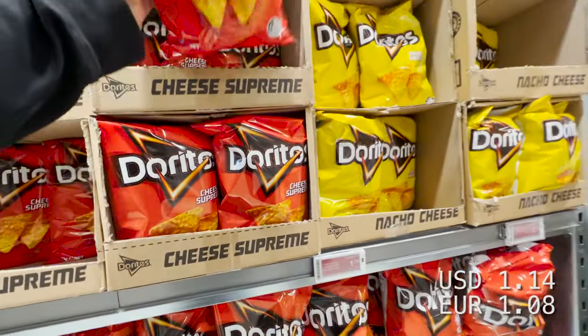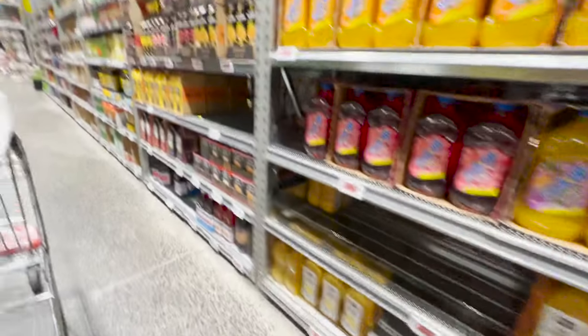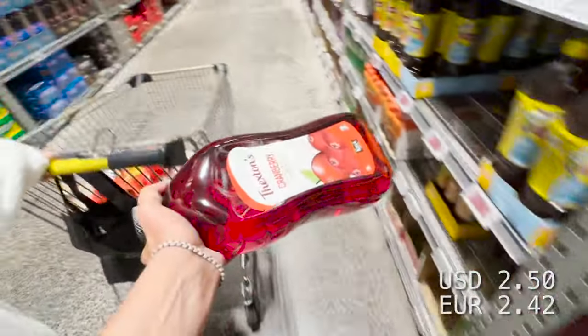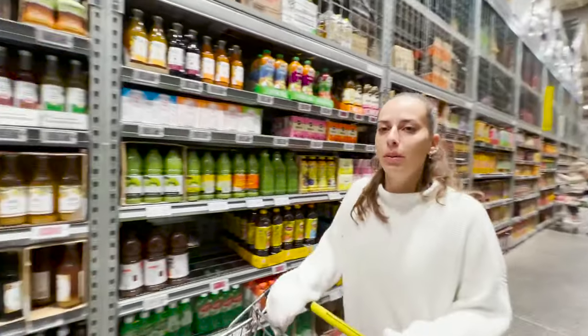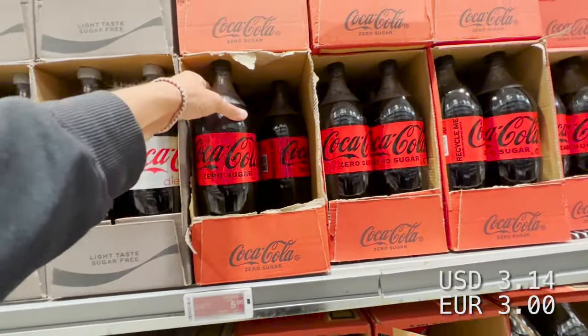Doritos $1.80, cheese supreme. Bear with me, this is not an easy task recording here at Pack n Save — a lot of people watching and giving me the eye, not an easy task making this video. Our juices — we always take this cranberry juice: four dollars for three liters. Today we need food shopping. The Coke is five dollars for two bottles.